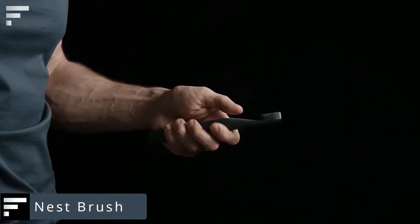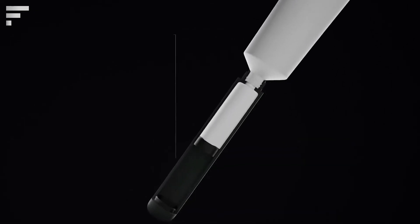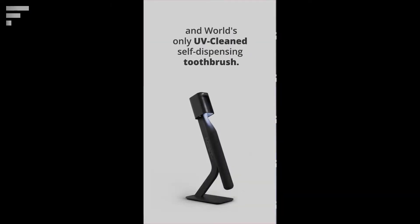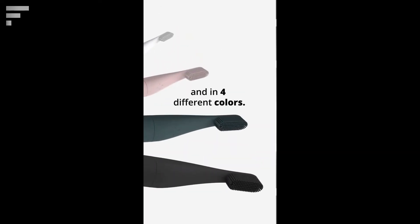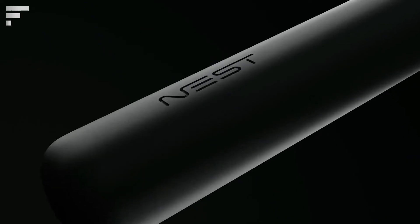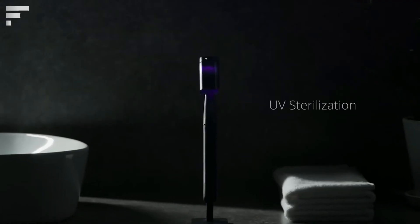Nest Brush — it's always useful when two things are combined into one, as in the case of Nest Brush: a toothbrush that automatically dispenses toothpaste. It's not as bulky as an electric toothbrush, but it's more effective than a regular toothbrush, and the toothpaste is squeezed out in a special patented way at the push of a button. There is also an electric version, the Nest Brush Electric, with up to 20,000 strokes per minute. It gently cleans your teeth and gums, and the built-in timer pauses briefly every 30 seconds to signal that it's time to move on to another part of your mouth.